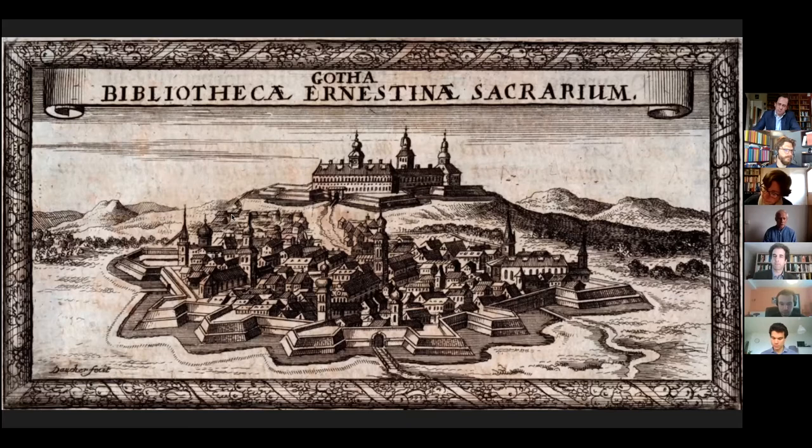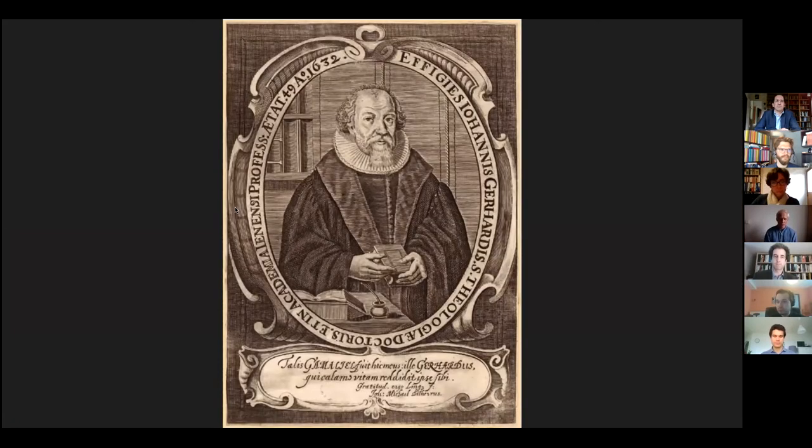Most are either part of the extraordinary collections in Gotha related to the Reformation, or part of the literary estate and library of the renowned Lutheran theologian Johann Gerhard and his son Johann Ernst Gerhard. The so-called Bibliotheca Gerhardina, one of the most extensive scholarly libraries of 17th century Germany, not only contains notes from the academic years of the Gerhards, but also numerous volumes from students that had lived long before them, testifying to the general interest of early modern scholars in collecting such manuscripts for their personal libraries.